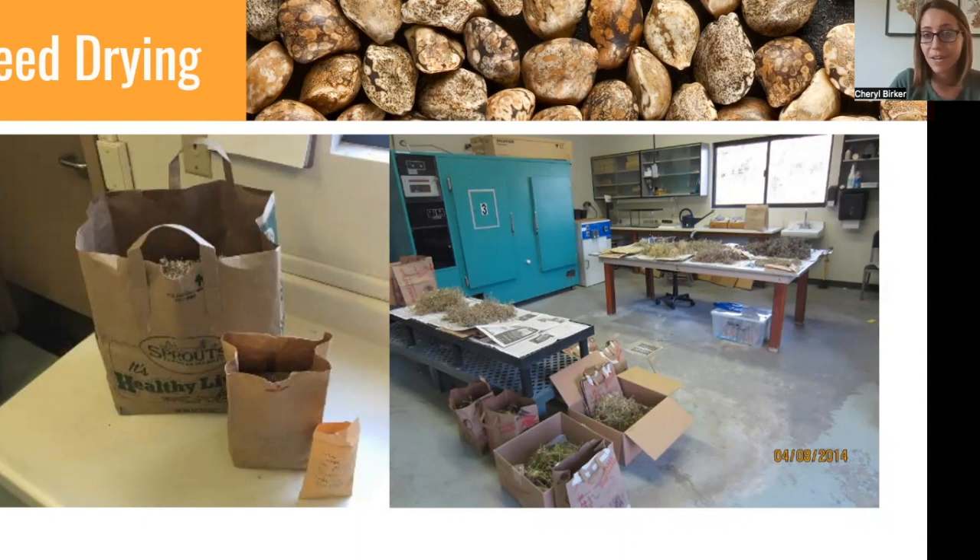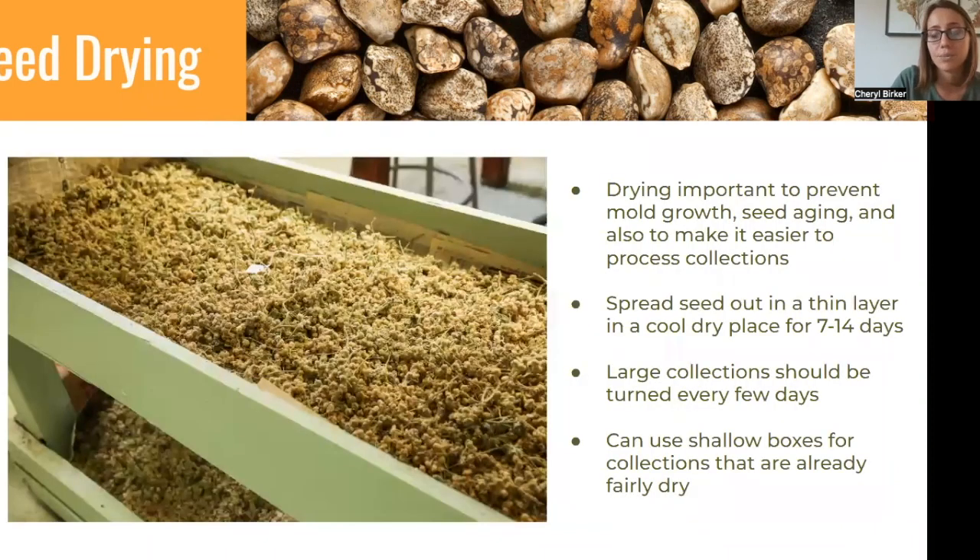This is a photo of our seed drying room — it's not very high tech or fancy. We come back from the field and dry our seed collections down in this room, laid out on tables on newspaper. Hopefully you've been making your dry seed collections into paper bags, which is the proper protocol, since paper can breathe. But large, bulky seed collections in a paper bag can trap quite a bit of humidity, and if you just leave them in the bag they can mold over. Drying seed collections is really important for preventing mold growth, preventing seed aging, and also making it easier to process — if you try to process before they're fully dry, you can gunk up all your equipment.